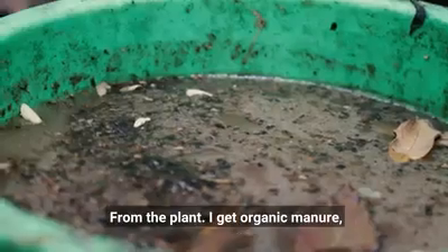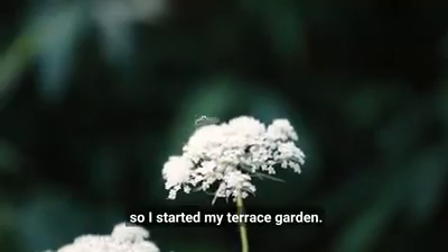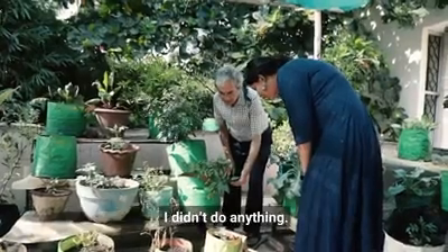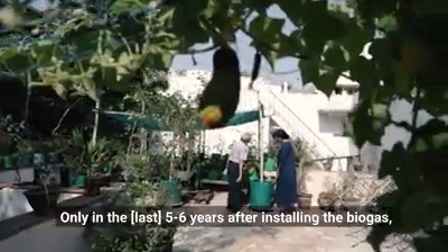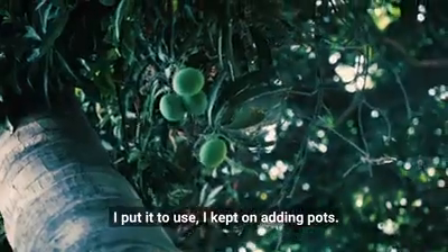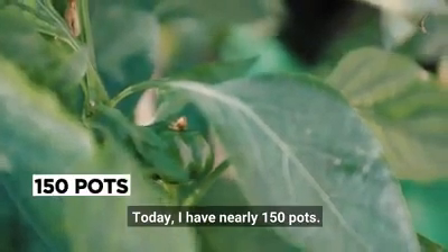From the plant, I was getting organic manure. So I started my terrace kitchen garden by the middle of 2013. Though I had the terrace for over 50 years, I didn't do anything with it. Only after installing the biogas and getting the organic manure did I think — why should I throw it? Why not use it? I went on adding pots, and today I have nearly 150 pots.